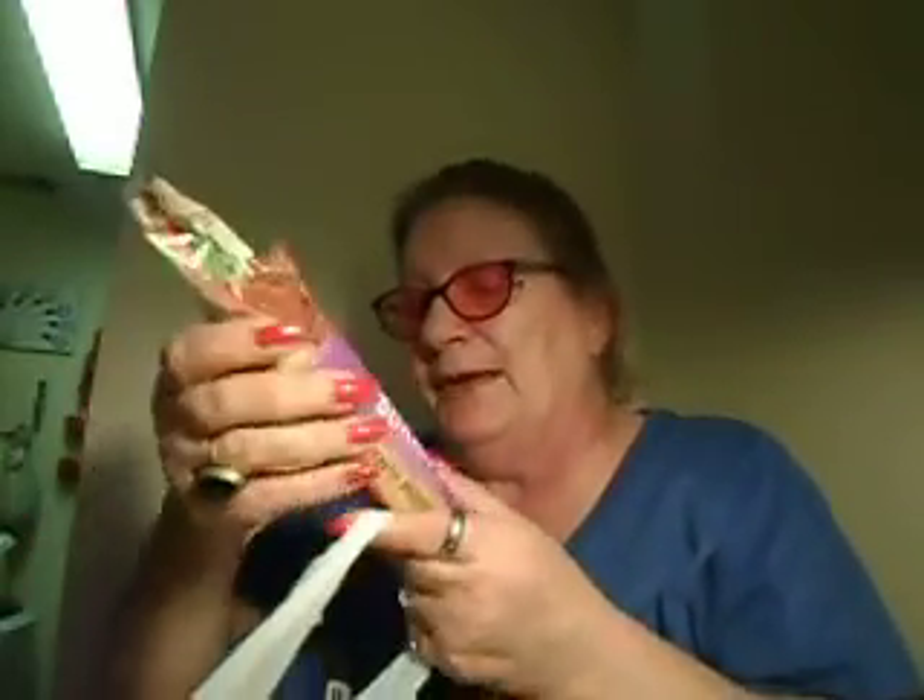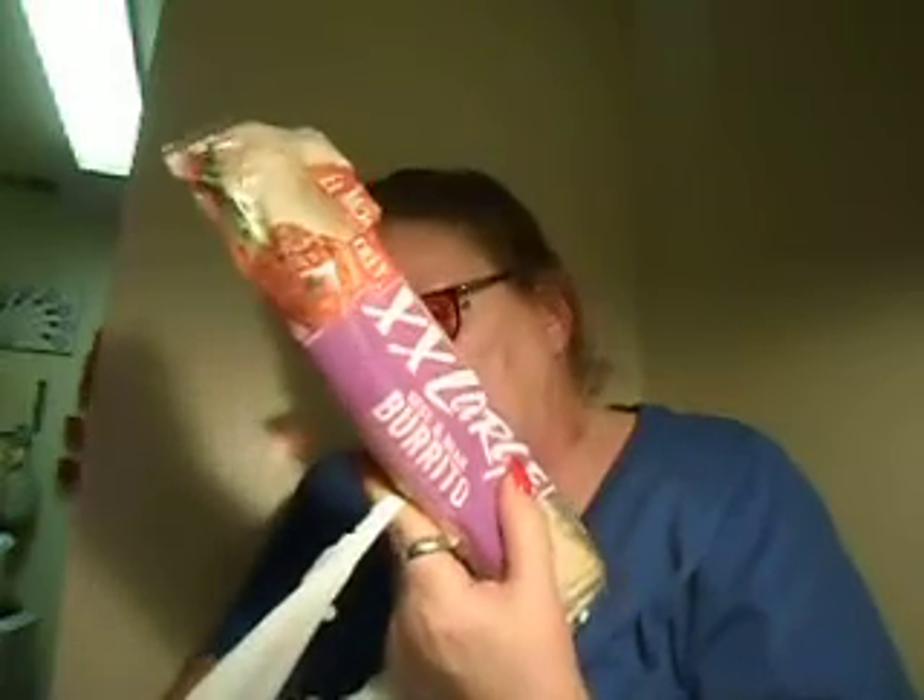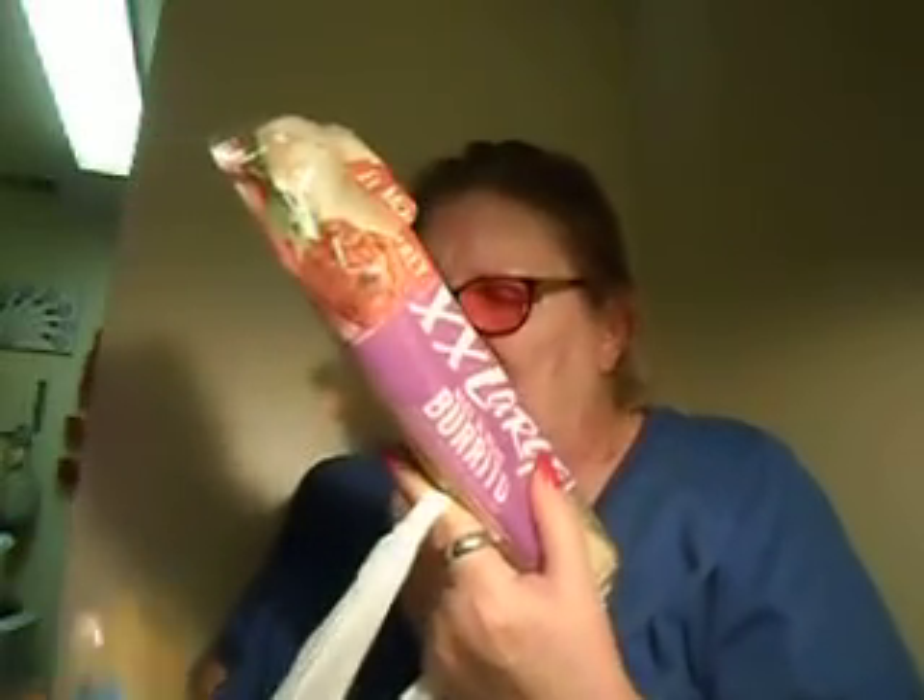Yeah, it's the rest of the toilet paper. That's another Sunny D — there's a little one down here. I got two of the beef and bean XXL burritos.